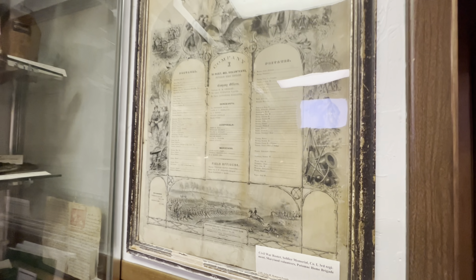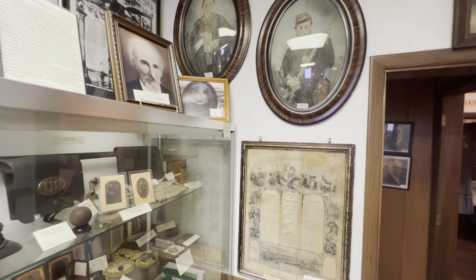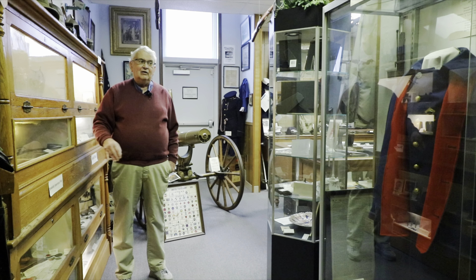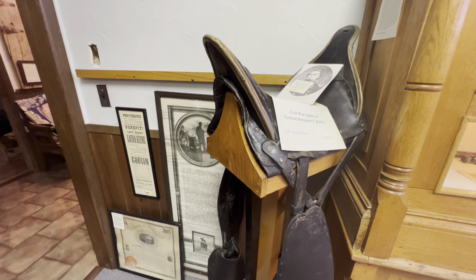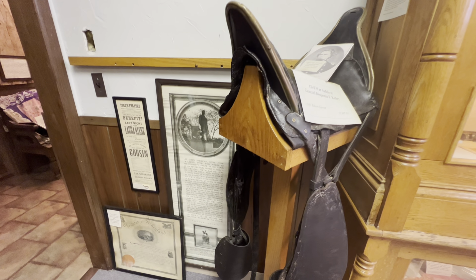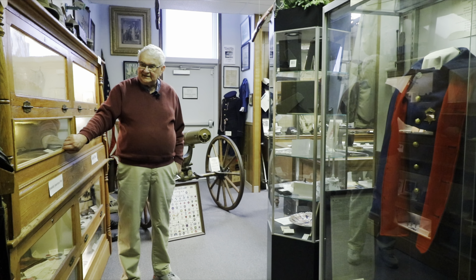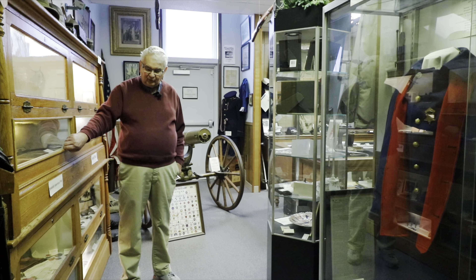We also have in there swords and guns, and people have been very generous with us on Civil War artifacts. The second special artifact is General Benjamin Kelly's saddle from the Civil War. He was very famous in the Union Army, and after the war he lived at Swan Meadow. His farm and farmhouse are still there, but this is the saddle he used in the Civil War.